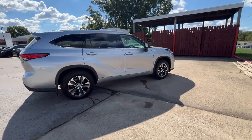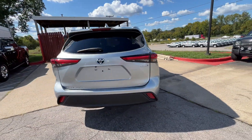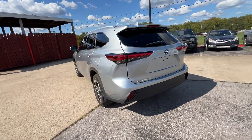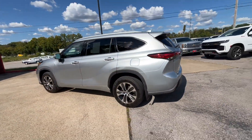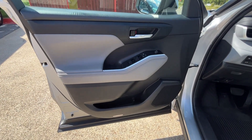Cross-traffic alert. Lane-keeping assist. Side-view mirrors with turn signals. Lane departure warning. Wi-Fi hotspot. Satellite radio. Multi-zone air conditioning. Blind spot monitor. All-wheel drive.